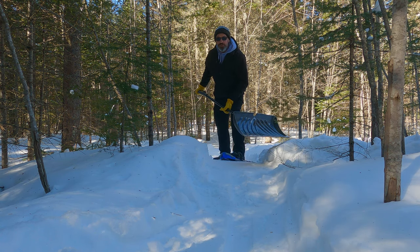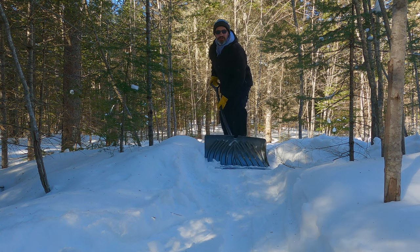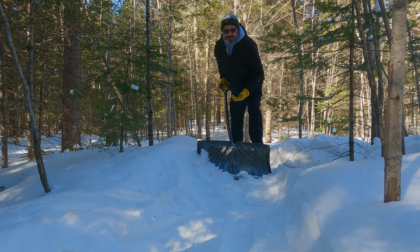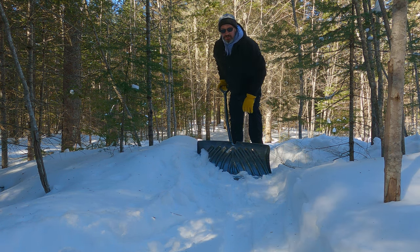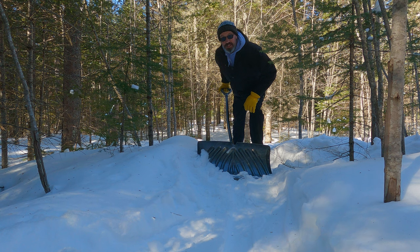This is not typically how I groom my trails. There's just too much loose powder on top, even after going over them with the snowshoes and a tire. You can see how much damage I did to the trails yesterday on the bike. So just trying to clean up some of these spots and get out and go for a ride later.